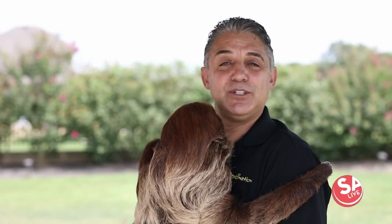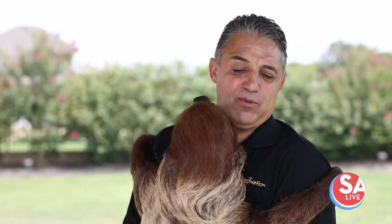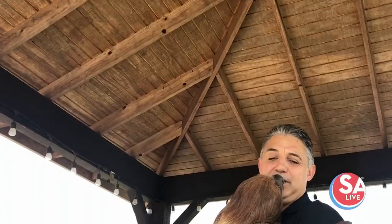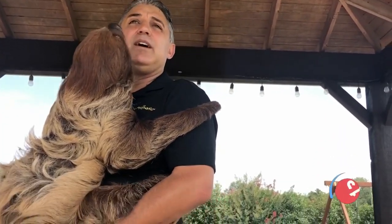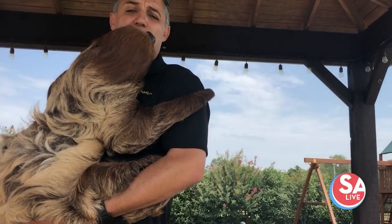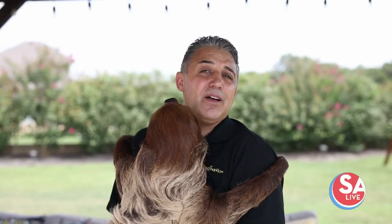When he was a baby, he was in a tree and they came and cut down acres and acres of the rainforest. He was one of hundreds of animals that had to be rescued, unfortunately. He was there for a couple of years and then they transported him into the United States where he had to live the rest of his life in a zoological facility or an outreach program, and that's why he's here with us.